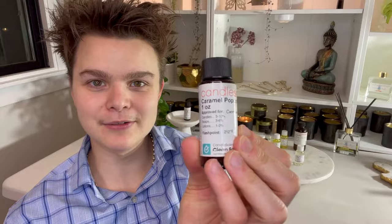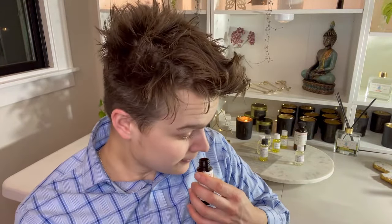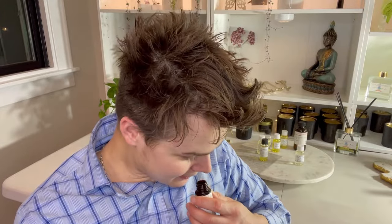Next let's try Caramel Popcorn from Candle Science. I'm hoping this isn't too sweet. Wow, I can already smell it before I even open it fully. This is very, very sweet — caramel popcorn right to a T. Like I'm at the carnival getting caramel popcorn at the fair, hanging out with friends. You get the candied nuts, the sugar, the caramel, the starch of the popcorn. This is caramel popcorn to a T, but it's just a little bit too sweet for my taste.